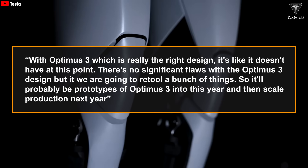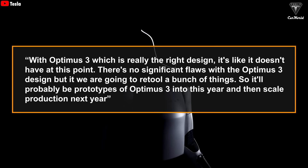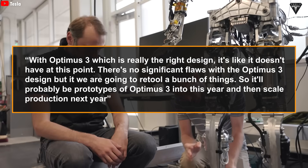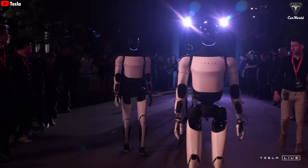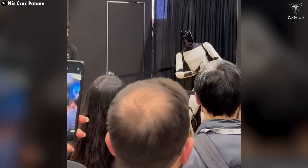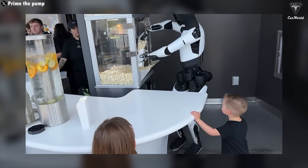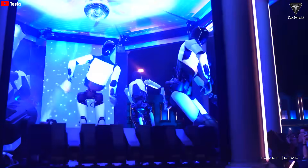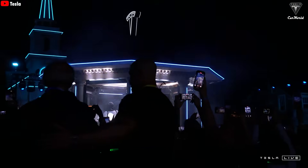Elon stated: 'With Optimus 3, which is really the right design, there are no significant flaws, but we are going to retool a bunch of things. So it'll probably be prototypes of Optimus 3into this year and then scale production next year.' If our prediction is right, Elon Musk will likely unveil Tesla bot version 3 at the Tesla shareholder meeting in November 2025, since Musk has hinted at being joined on stage by a few Optimus robots. One thing we're confident about — Optimus version 3 is coming by the end of this year, marking exactly two years since Gen 2 was introduced in late 2023.